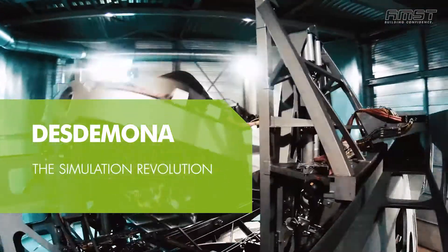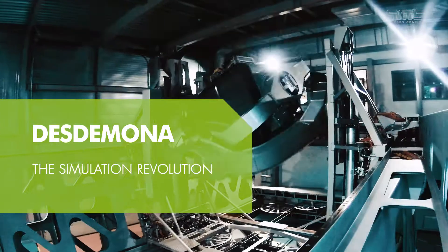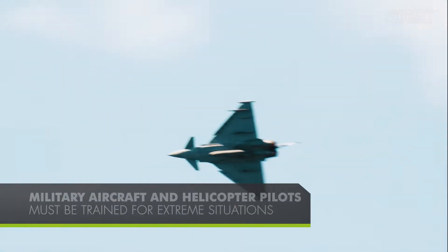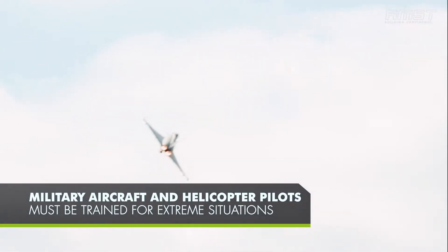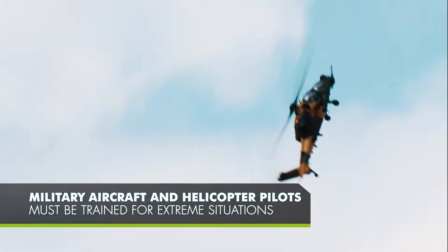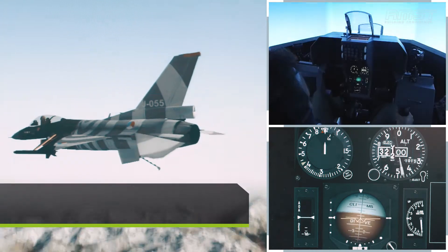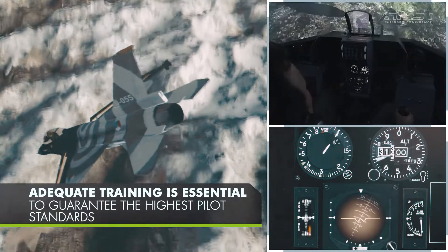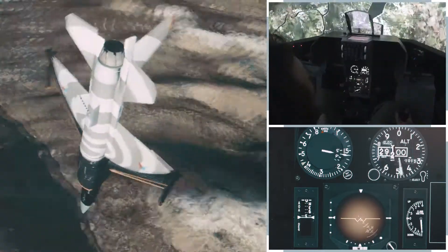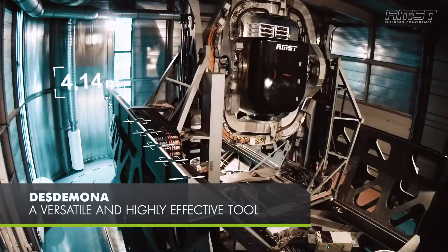Desdemona. The Simulation Revolution. Military aircraft and helicopter pilots must be trained for extreme situations. Adequate training is essential to guarantee the highest pilot standards for effective and safe operation. Desdemona: a versatile and highly effective tool.